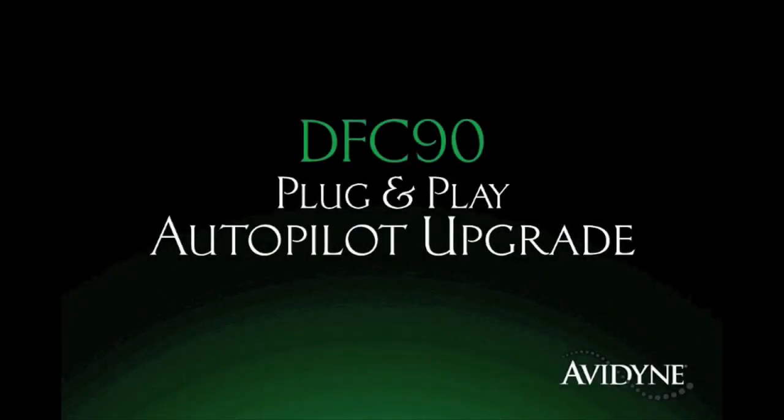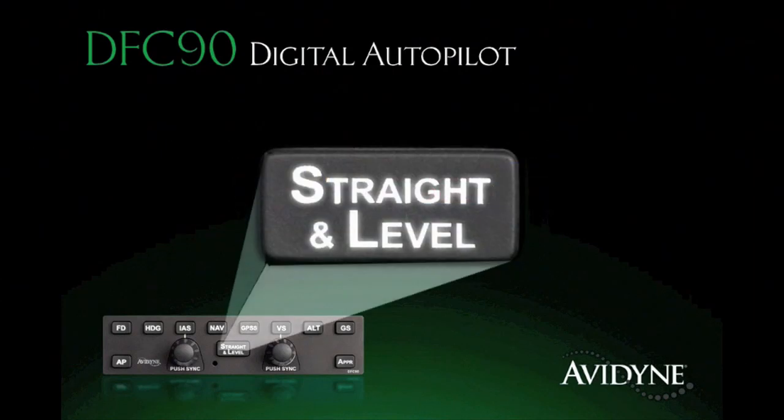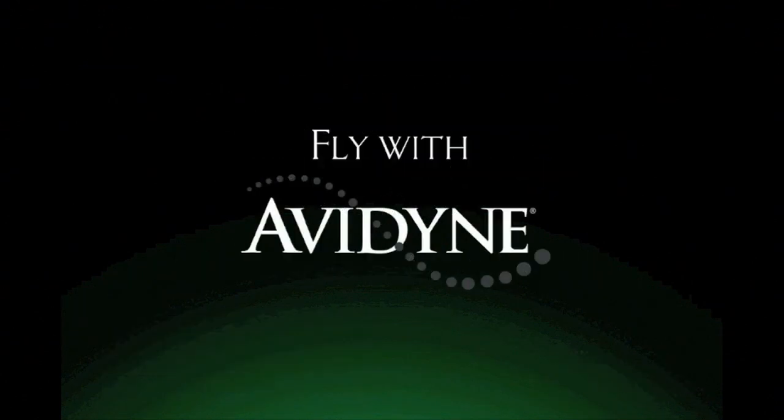Aero TV is brought to you by the DFC-90 All-Digital Attitude-Based Autopilot, which delivers significant performance and safety improvements over previous generation systems. Its innovative flight envelope protection guards against autopilot-induced stalls, and the straight and level mode provides one-button recovery from unusual attitudes for an added measure of safety. Immensely popular within the Cirrus community, the DFC-90 is now being made available for a growing list of aircraft, including Piper Matrix and Mirage, Cessna 182s, and Beech Bonanzas and Barons. Fly with confidence — fly with DFC-90.